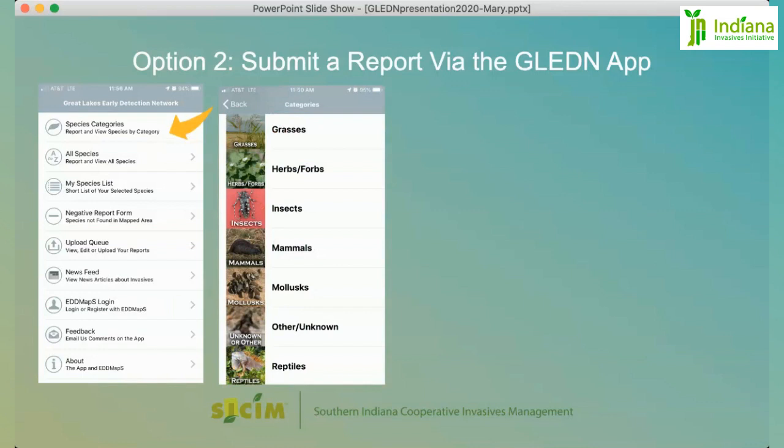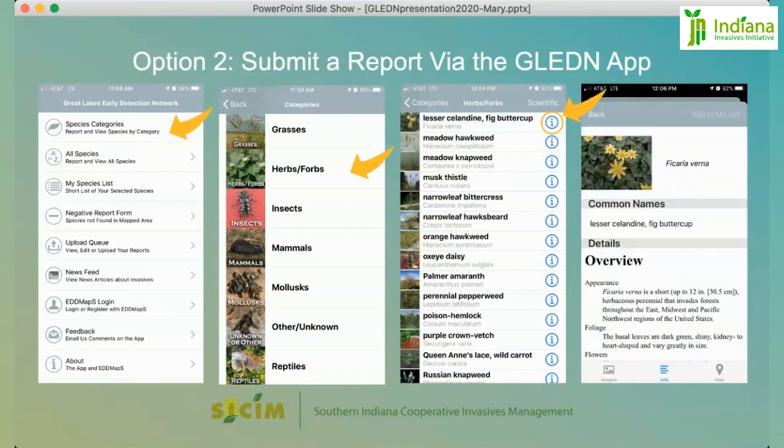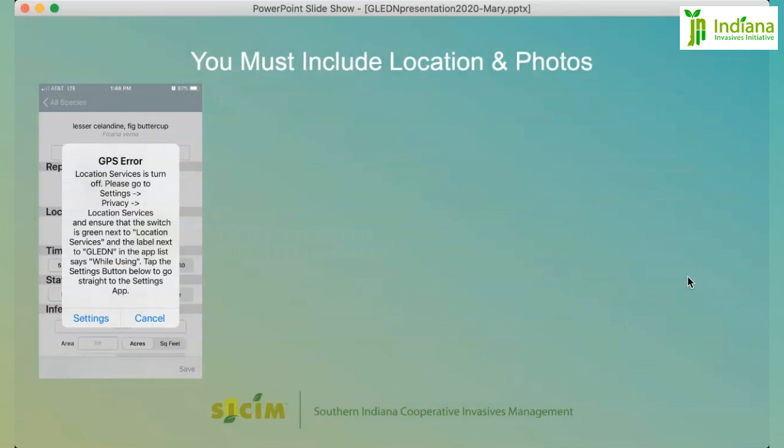You have to decide what type of species you're reporting. In this case, it's not just a plant — we're reporting an herbaceous forb. That screen will give you a list of all herbaceous forbs within the Gleddon app system. You can proceed with your report or click the eye icon to the right to view images, info, or maps of the species in the Gleddon network. To proceed with your report, you need to have location services permitted for the Gleddon app in your smartphone settings.